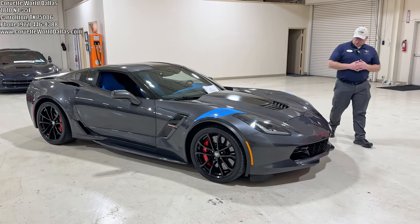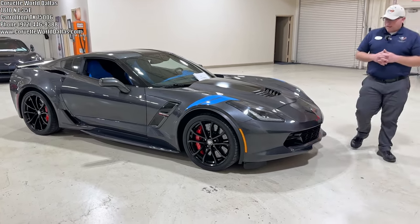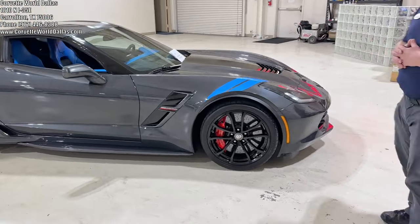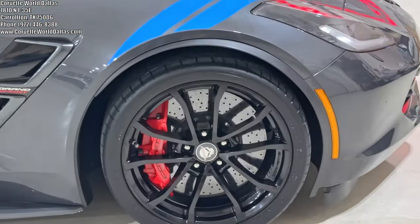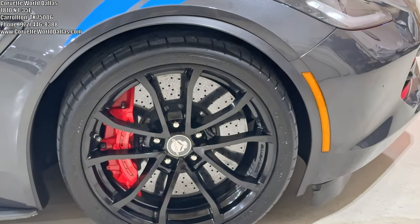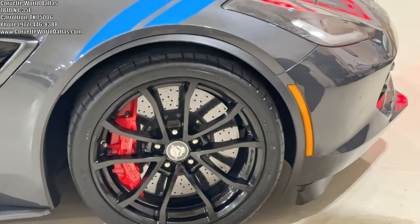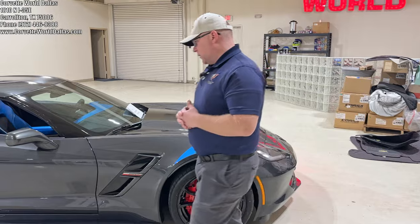All the Grand Sport Collector Editions came standard with the Watkins Glen exterior paint, the blue heritage style hash marks, and black wheels. You did have an optional array of caliper colors, though. This particular one was ordered with the bright red instead of the normal black that you often saw.